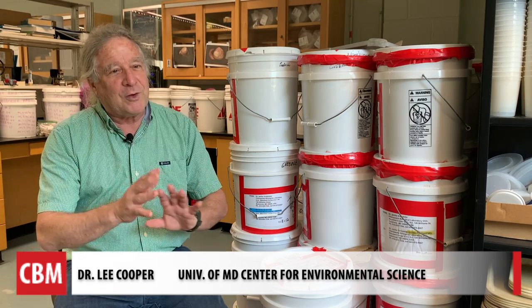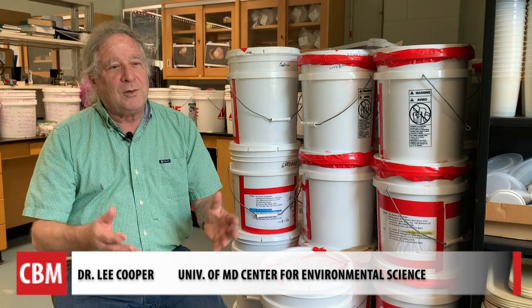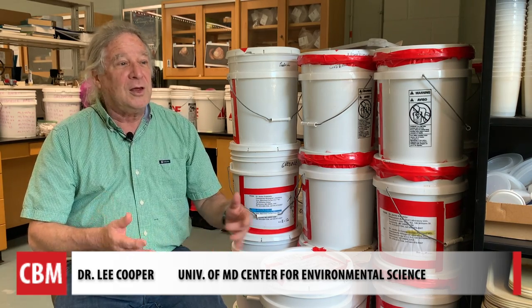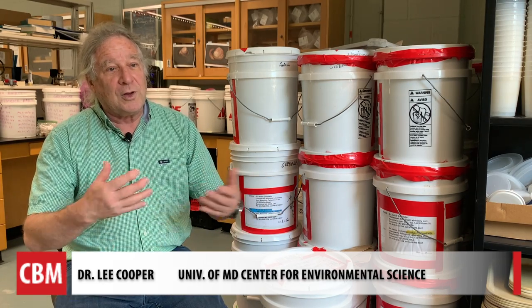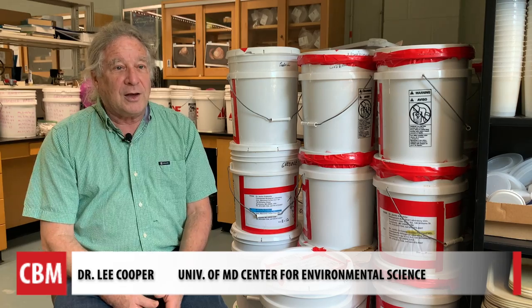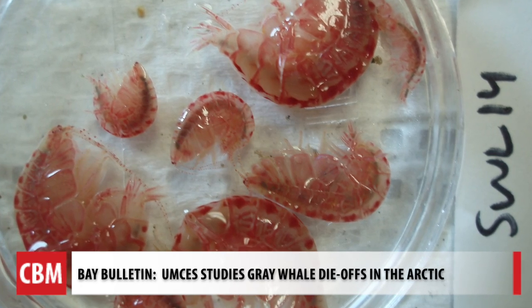We go to specific locations every year and sample four times at the same place, so that way we can statistically say how much these organisms weigh, what the species are, and do a statistically valid description of the site.